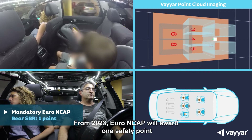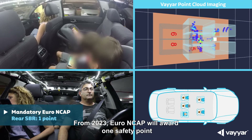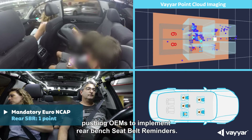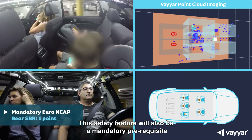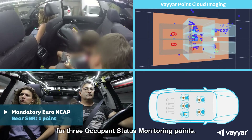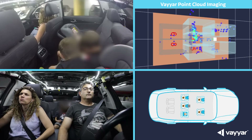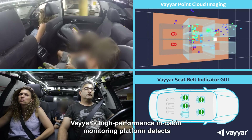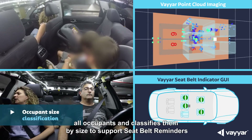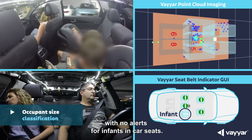From 2023, Euro NCAP will award one safety point if two vehicle rows are equipped with seatbelt reminders, pushing OEMs to implement rear bench seatbelt reminders. This safety feature will also be a mandatory prerequisite for three occupant status monitoring points. Viar's high-performance in-cabin monitoring platform detects all occupants and classifies them by size to support seatbelt reminders, with no alerts for infants in car seats.